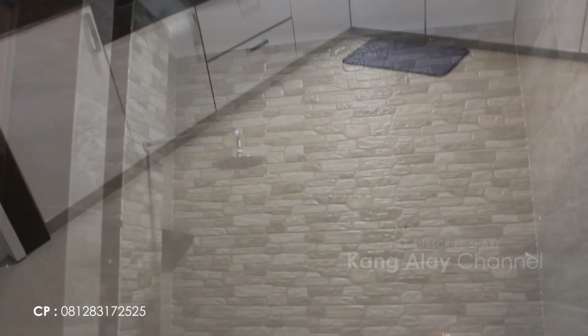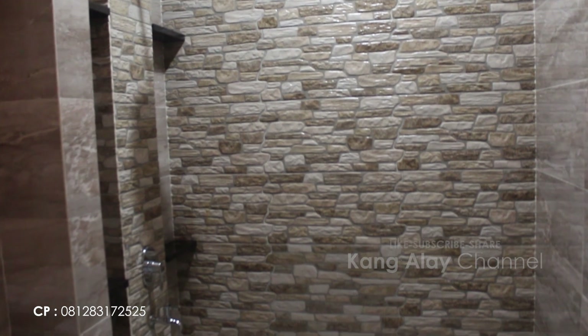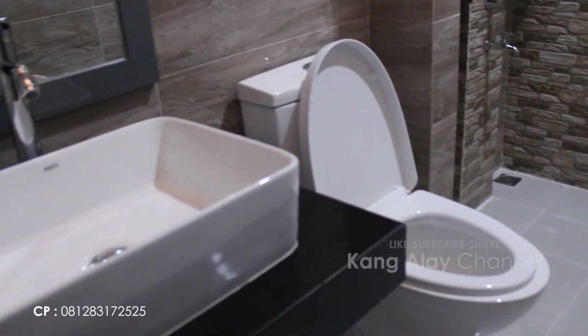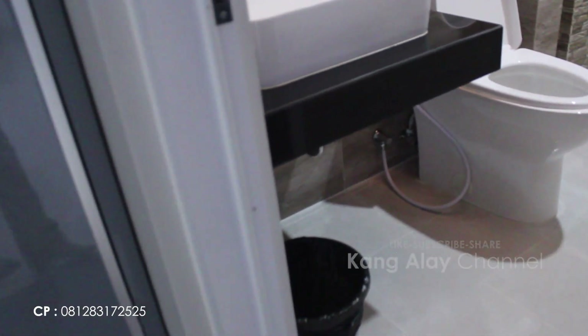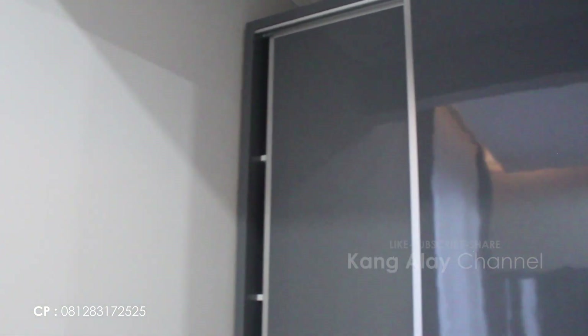Selain itu, Villa Arwah sudah menyediakan fasilitas kamar mandi yang dilengkapi dengan water heater atau air panas. Villa Arwah memiliki fasilitas 4 kamar tidur yang di dalamnya sudah dilengkapi dengan lemari dan fasilitas AC. Jadi Villa Arwah ini full AC.